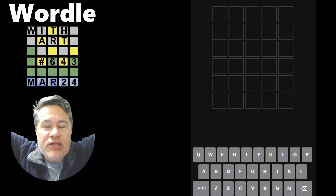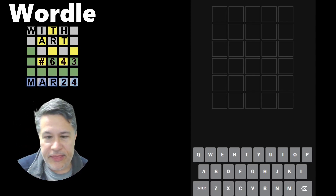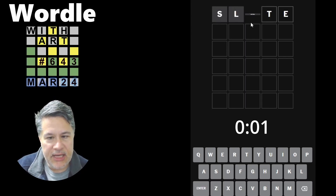Hello, everyone. Welcome back to another edition of Wordle with Art. We're about to start Wordle number 643 for Friday, March 24th. Let's put in slate and see how we do.